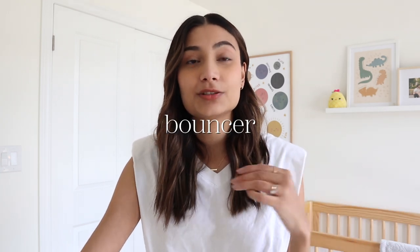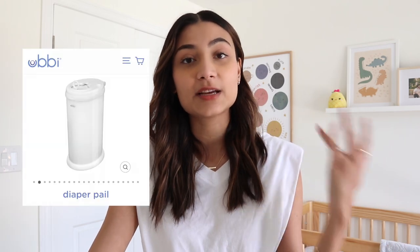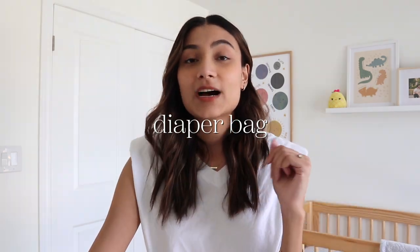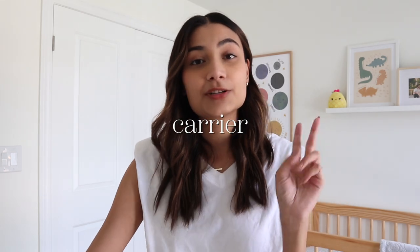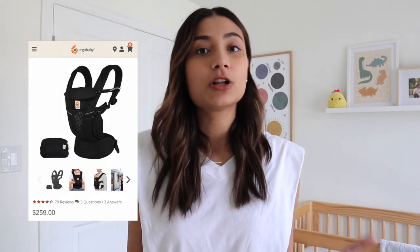We have the Baby Bjorn bouncer — Yusuf started using it around two months old when he finally fit into it. We love it and take it pretty much everywhere. I would also recommend getting a diaper pail — we have the Ubbi diaper pail and love it because you don't need the special diaper genie bags; we use normal garbage bags. A diaper bag for going out is also important.